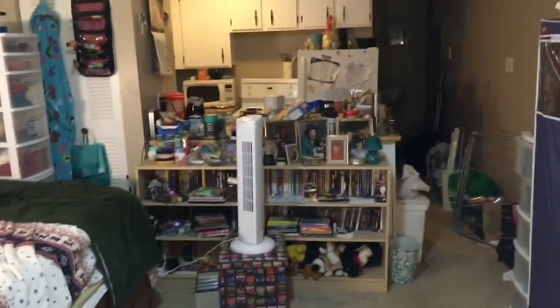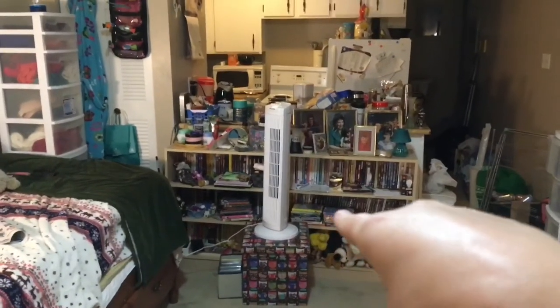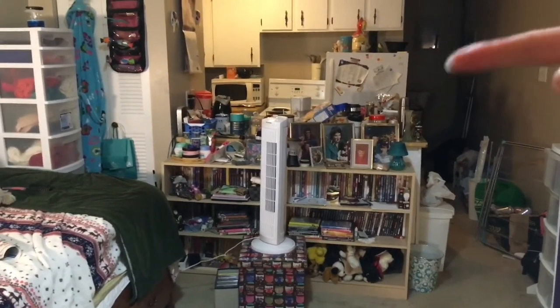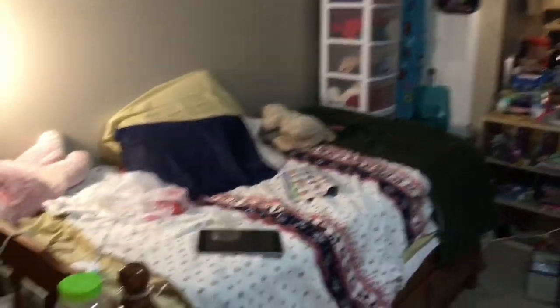Next up, there are two more rooms left — the kitchen and the bathroom which is over there. I can't believe how clean this looks. Well, I guess that took about an hour.